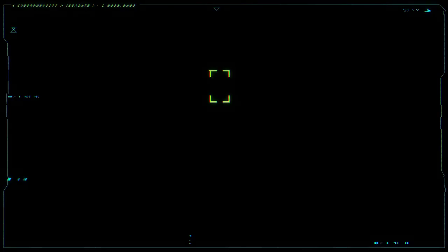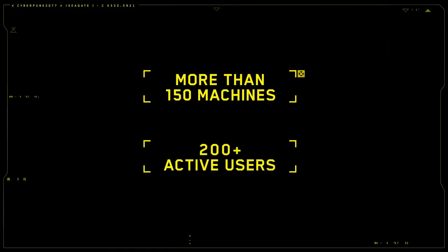Currently, Cyberpunk 2077's build system contains more than 150 machines with more than 200 active users, and the system runs 24x7 all year round with virtually no downtime at all. Thanks to Seagate SSDs, we've seen a great boost to performance, widening the possibilities of the build system. Since implementing the drives, we've run more than 800,000 builds altogether, including 60,000 game package deployments and over 20,000 world builds. Even with this level of usage, we haven't had a single drive hamper our efforts or fail on us. I can't stress enough how essential hardware reliability is for projects of this magnitude.